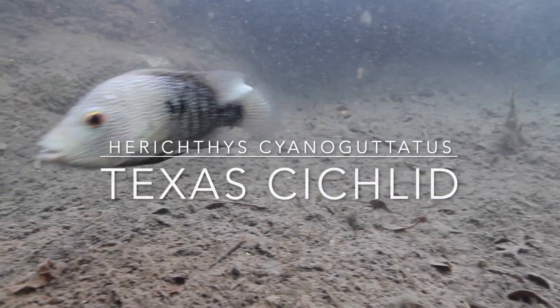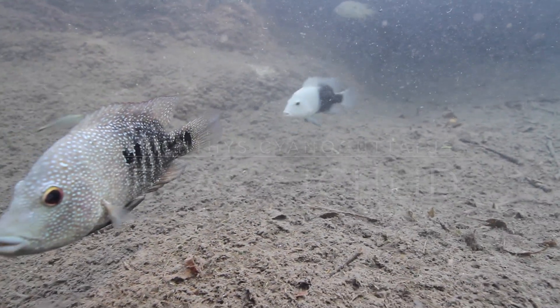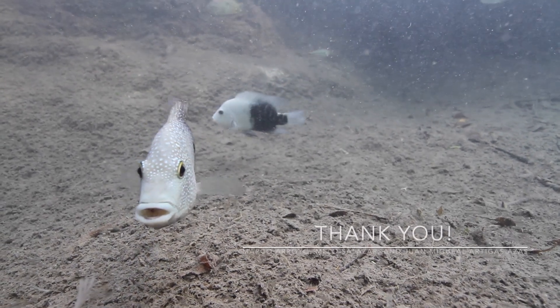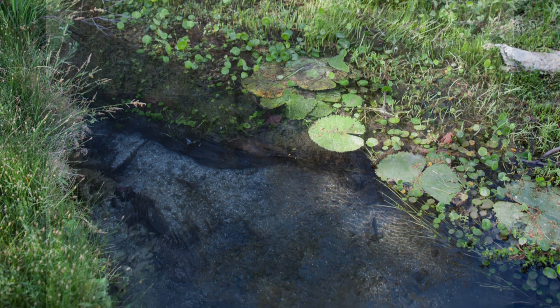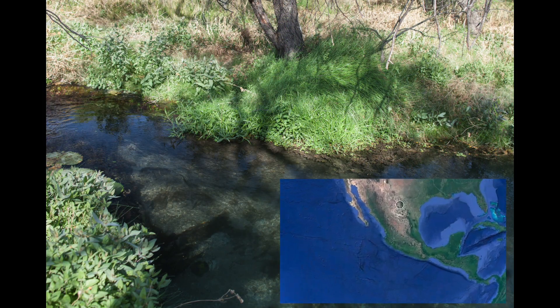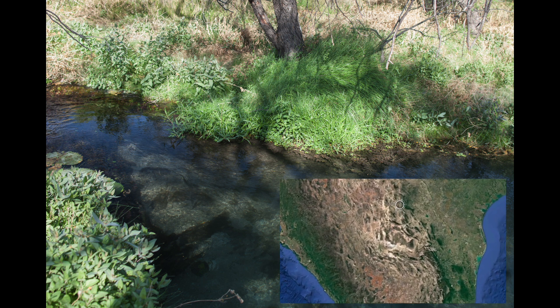Hello everyone. For today we dug out this bit of 10-year-old video from a trip to Mexico. This is a tiny stream just north of Cuatro Cienegas in Coahuila state, just about one and a half hours from Big Bend National Park across the US border.